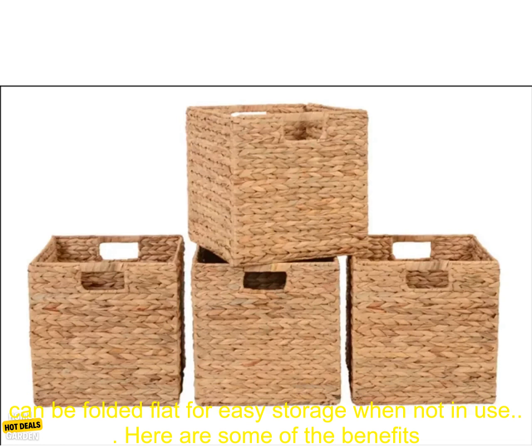The baskets are easy to clean and maintain, and they can be folded flat for easy storage when not in use.